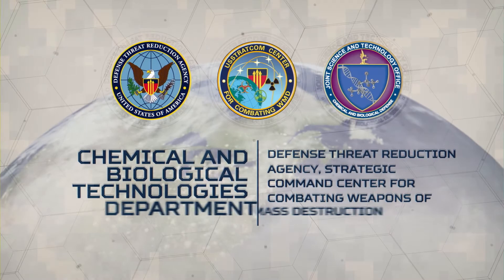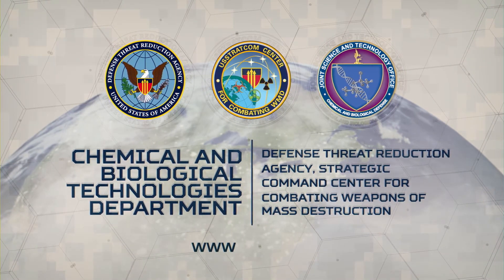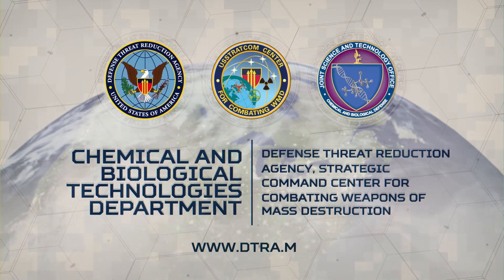This is our mission. You can read more about DTRA-CB online at www.dtra.mil.